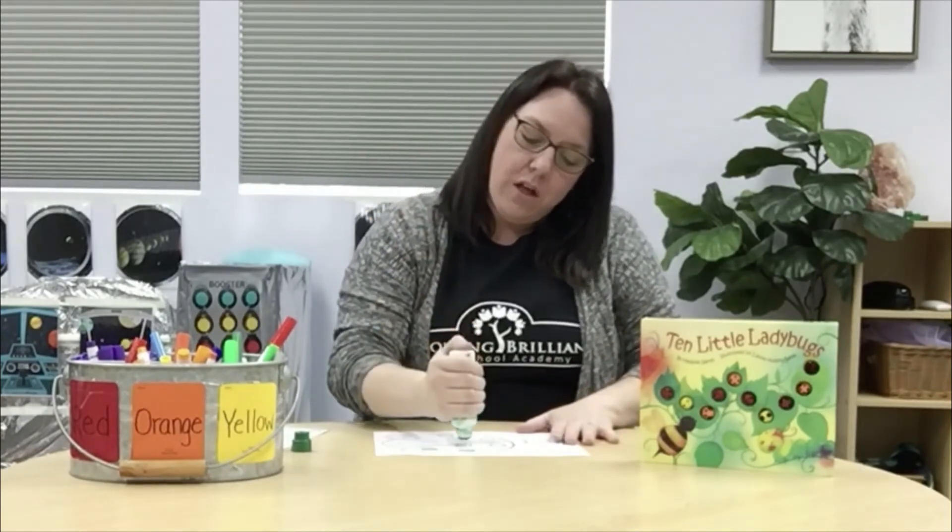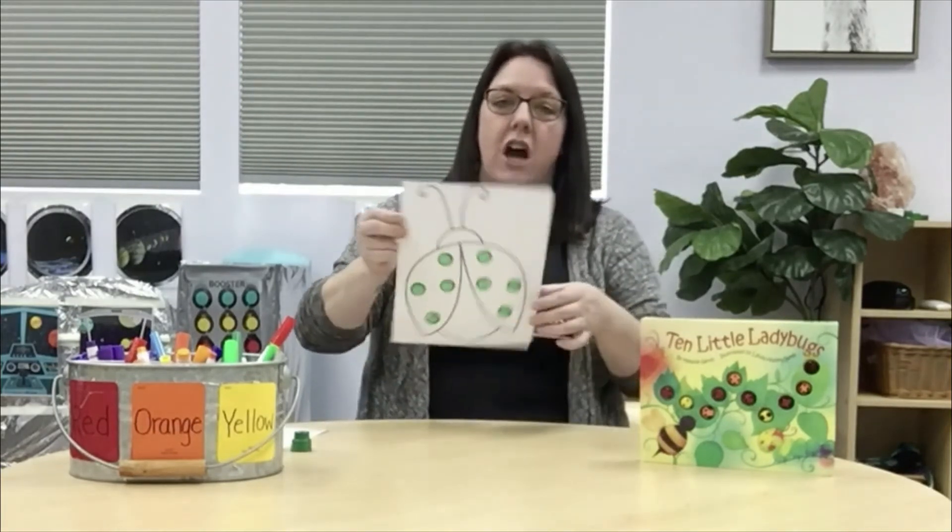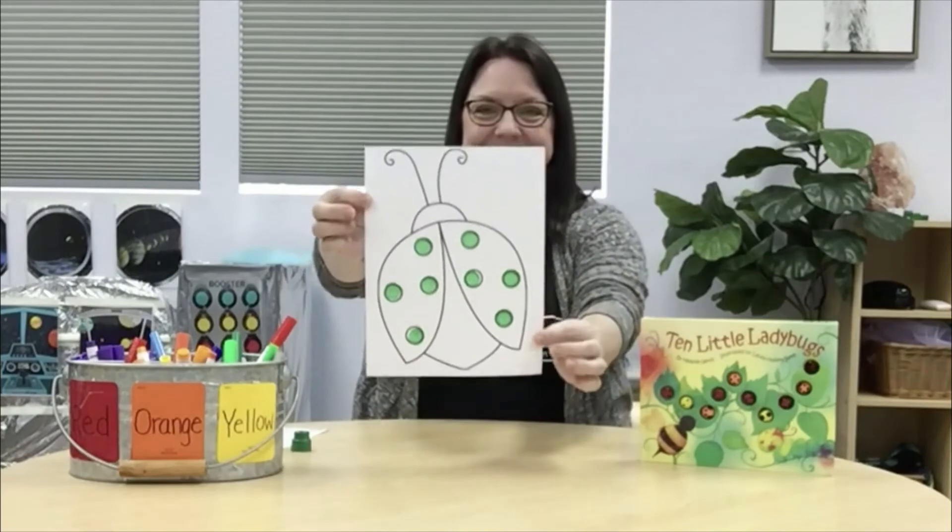Let's practice. I'm going to count as we dot. One, two, three, four, five, six, seven, eight. Once you have the dots inside the circles, you can go ahead and decorate your ladybug however you want — color it with markers, paint it, or keep decorating with more daubers. Whatever you have available is totally fine.